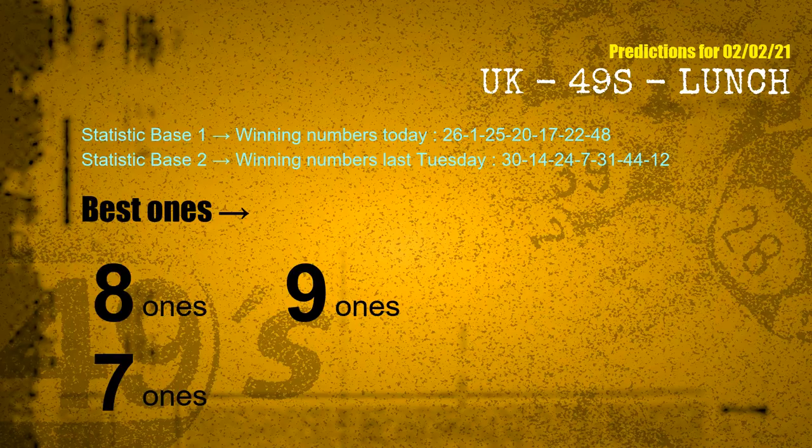According to the statistics above, with winning numbers today 26, 01, 25, 20, 17, 22, 48, and winning numbers last Tuesday 30, 14, 24, 07, 31, 44, 12 — the most frequent following ones are 8 ones, 9 ones, and 7 ones.